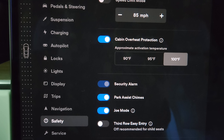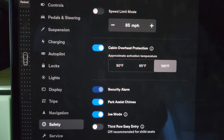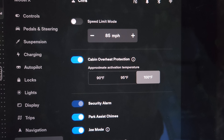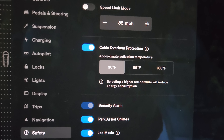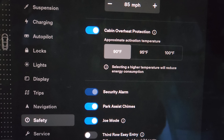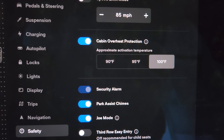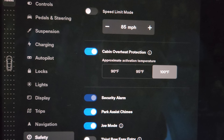Checking out cabin overheat protection customizability. We're in settings, go into safety, and this is your customizability. Not exactly what I was thinking — I was hoping to pick exactly what temperature it activates. It normally activates around 100 degrees. You're not going to be saving a ton of battery with this, but if you want to be extra safe you can go as low as 90 degrees. Keep in mind even on a cold day if it's sunny you'll hit 90 degrees real quick, so it would be on pretty much all the time. It tells you right here that selecting a higher temperature will reduce energy consumption. If we want to save some battery we can go to 95 or 100, which is the highest and saves the most battery. I'll leave it on 100 since this feature in the X has worked well for us.